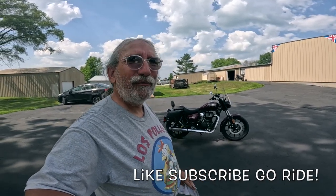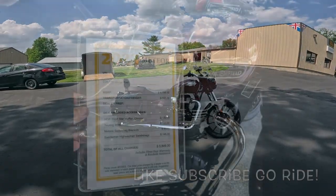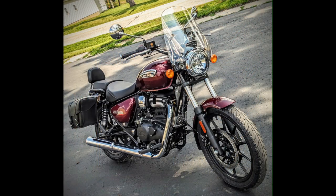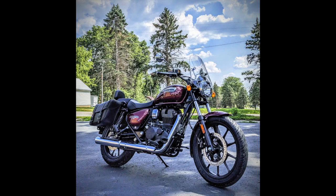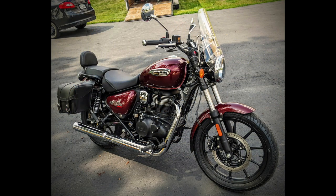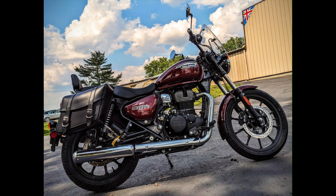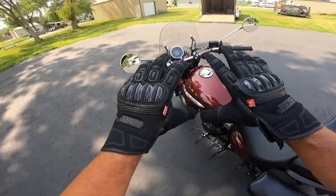Life is good, it's a beautiful day. I'm going to go ride and you all do the same. Wahoo! Just got these — Noru — my summer gloves.